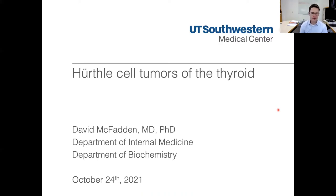I'm David McFadden. I work at UT Southwestern Medical Center in the Department of Internal Medicine and Endocrinology and Department of Biochemistry. I'm a physician who sees thyroid cancer patients, and I'm also a scientist who runs a research lab focused on different types of cancer, including Hürthle cell cancer of the thyroid. I was asked to talk to everyone a little bit about these Hürthle cell tumors — some background and ongoing research, and how those findings may be useful in the future to find better ways to treat these tumors.